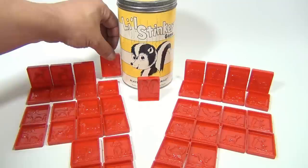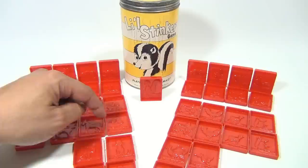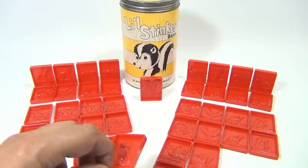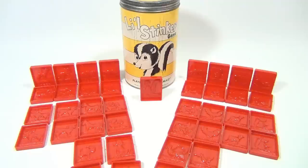We have the turtle, the pig, the duck, the bear, the cat. Down here we have a moose, a lamb, a horse, a squirrel. On the right side we have the fox, the rooster, the cow, and the mouse. On the lowest level we have a goat, a dog, the turkey, and the rabbit.